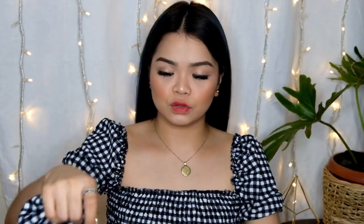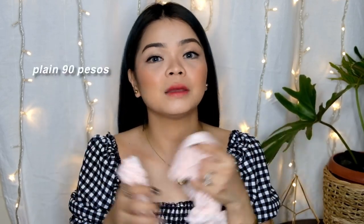Next naman is yung suot ko ngayon — dalawa. Lola sleeve. Ito naman is 120 pesos. Tapos may mga plain din sila doon — ang cost naman nun is 90 pesos kapag mga plain. Ito naman, medyo fail ako dito kasi akala ko wala pa akong ganito, so iba yung color na nakuha ko. Dapat brown — binitawan ko pa siya. Medyo similar siya.